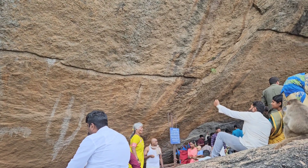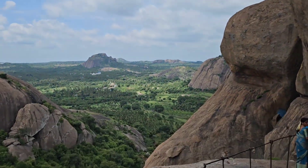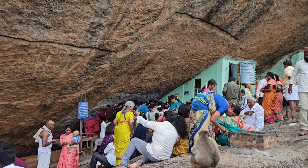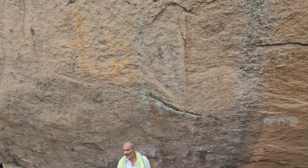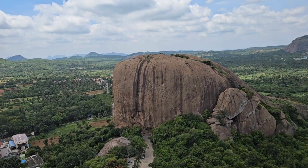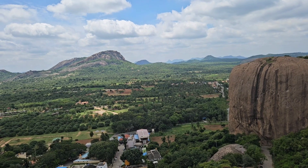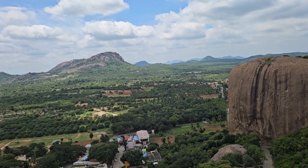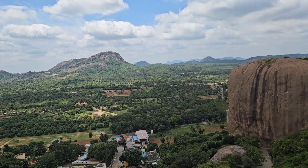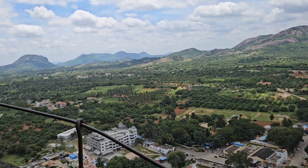There's a cave temple on the top — a Shiva temple. It's the family god for a number of families, hence the crowd was quite humongous, despite the altitude and despite the steep climb. All from young babies to very old people have climbed up to have darshan of Lord Shiva here.